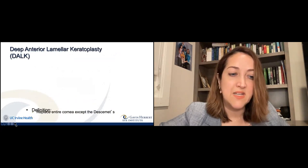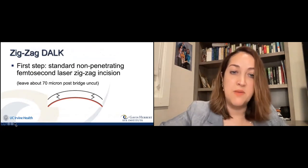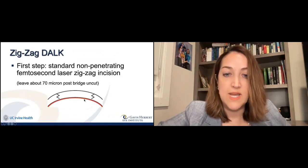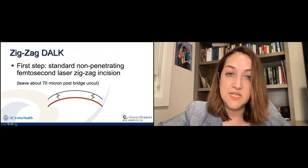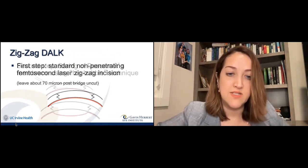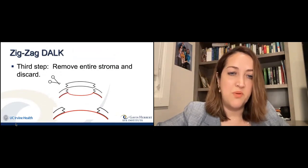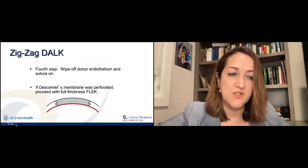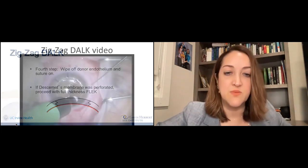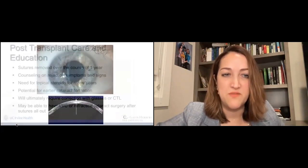We've combined this technique with deep anterior lamellar keratoplasty (DALK), where you replace everything in the cornea except the last endothelial layer, which is actually healthy in patients with keratoconus. Keeping that layer in place reduces the risk of rejection. We use an air bubble to separate that tissue, then put the new donor on — again zigzag to zigzag — so the patient maintains their own endothelial layer, decreasing rejection risk.